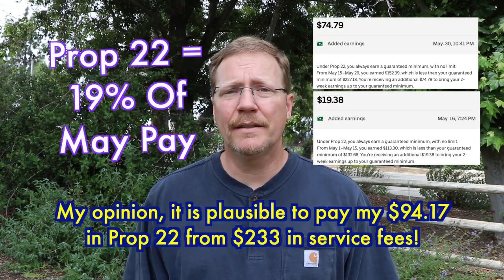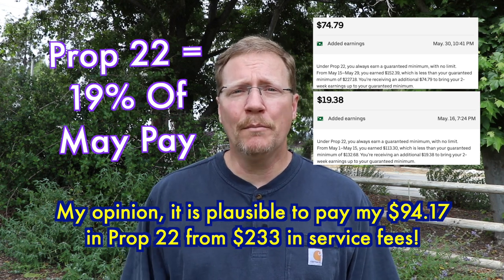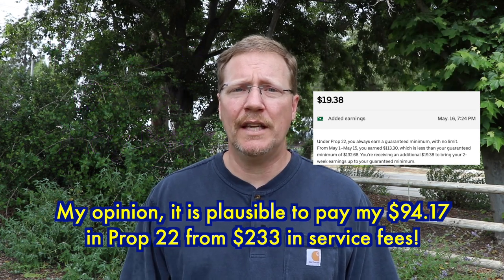You can clearly see that the service fees went up so much, and this is how they're paying us. As long as the customers keep paying, it is sustainable, because Uber is paying us our paychecks as drivers out of those service fees.